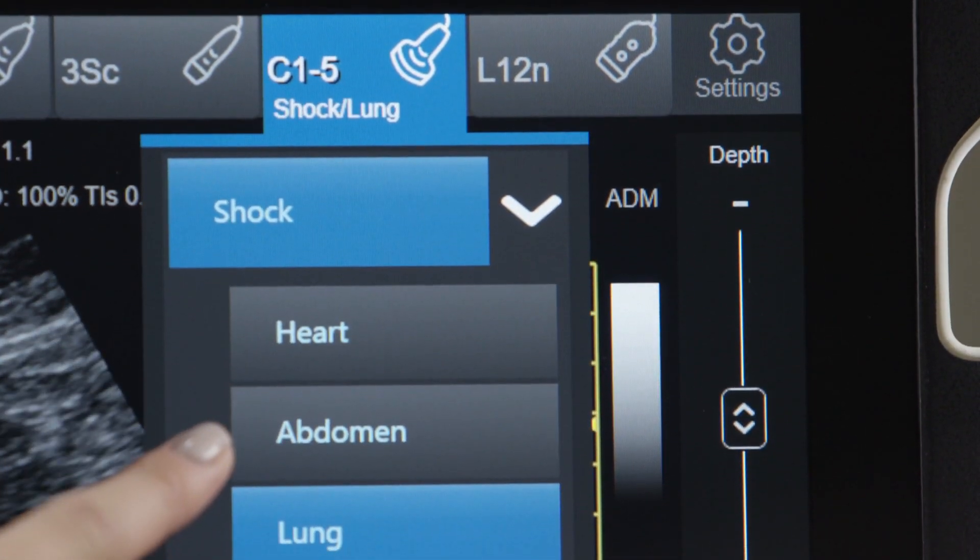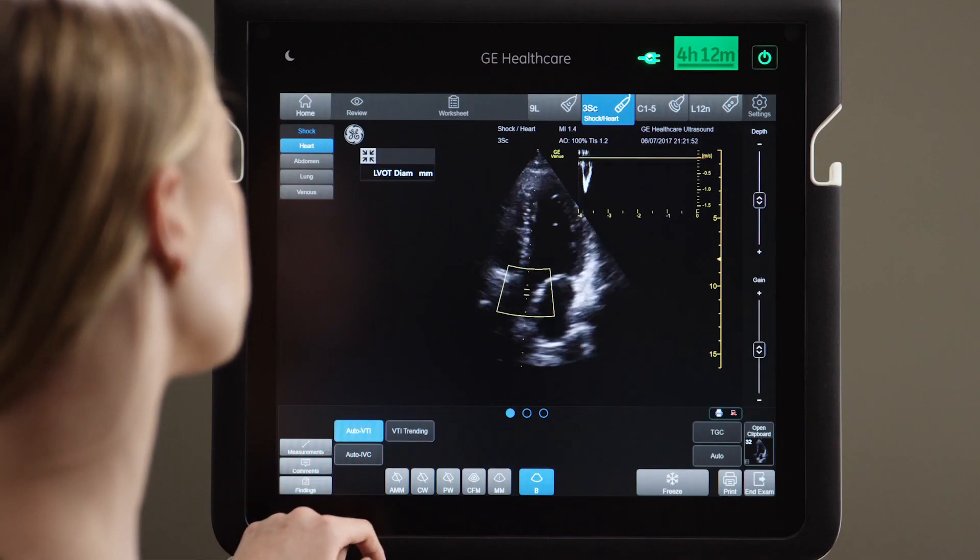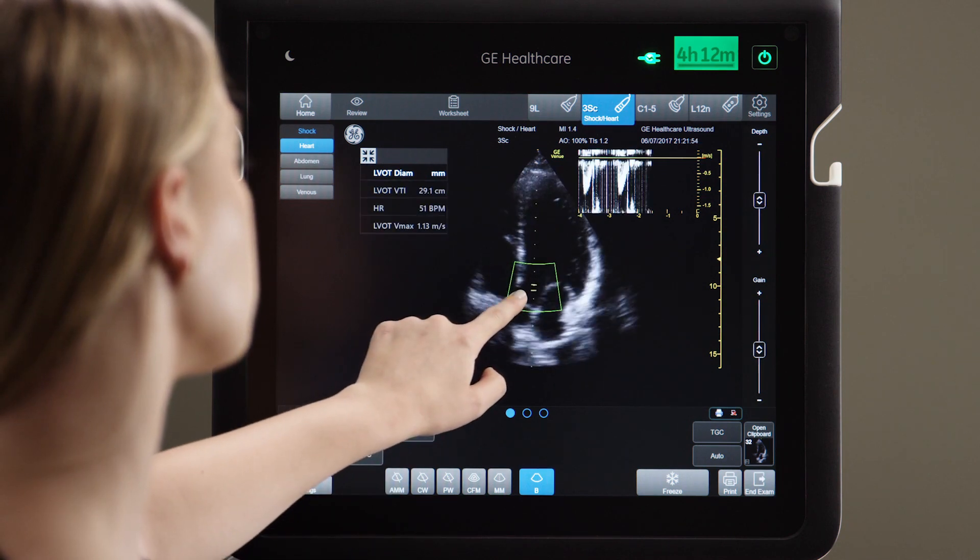I think the most helpful and frankly unique features of Venue are the ability to bring AutoTools to the bedside to help make decisions. It's really intuitive, it's got a nice workflow. I love the way the touch screen works. It has some really nice applications with the Auto VTI tools and